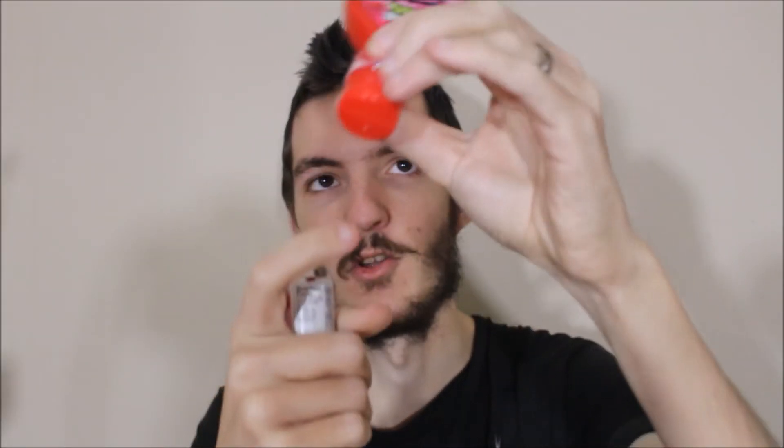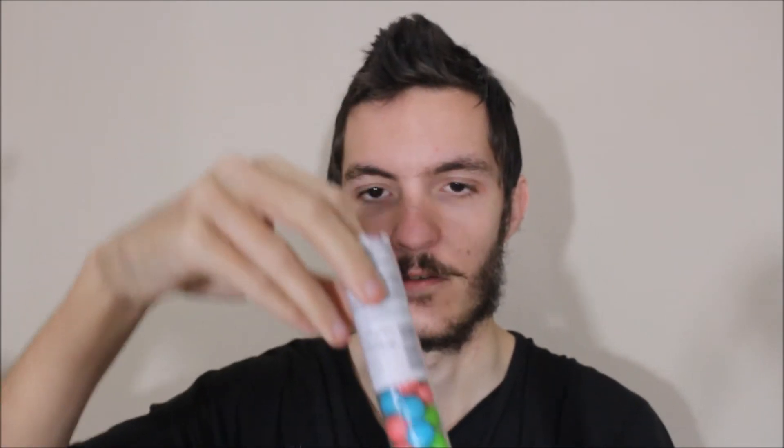Thankfully this thing wasn't too hard to come off — it is just hollow plastic by the feel of it, and obviously the candies are in here. I don't really smell anything, but I've got a green one here so let's give this a try.